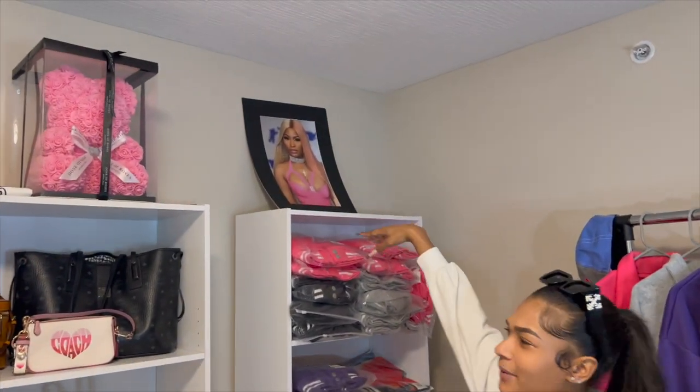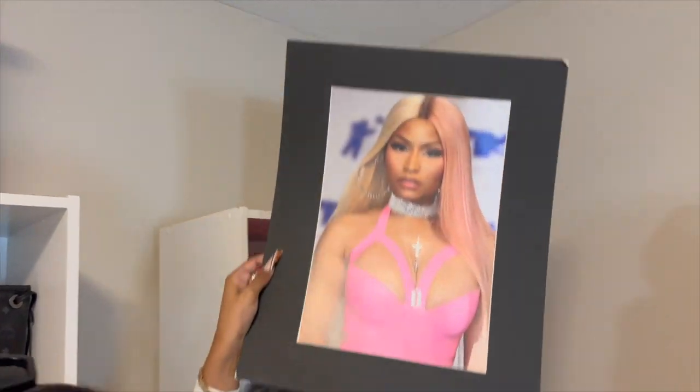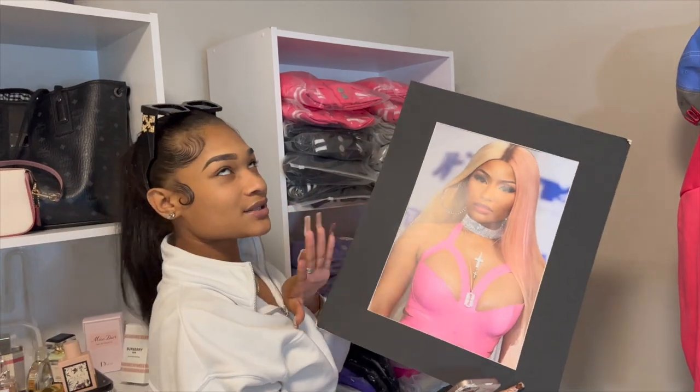Up here I have a picture of Nicki Minaj — it's literally from New York. I picked it up on the side of the road.